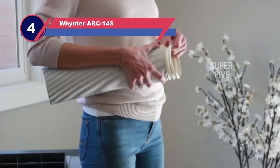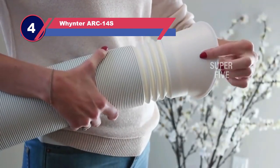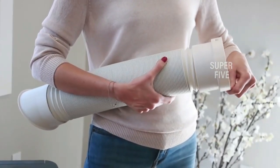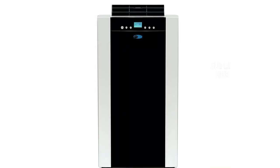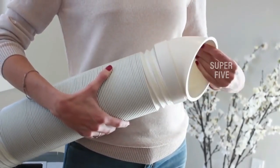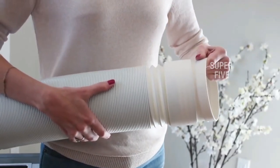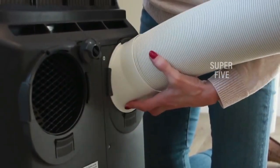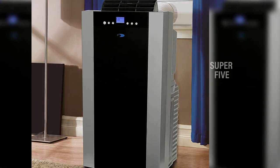Number four: the Wintereich ARC14S portable air conditioner has a dual-hose design, which means it features one vent hose to bring in fresh air from the outside and a second hose to expel hot air. This design allows it to cool down spaces up to 500 square feet more quickly, and it's also a powerful dehumidifier, removing up to 101 pints of moisture from the air in 24 hours. Its auto-drain technology recycles moisture in the air, saving you from having to drain a water tank on humid days.